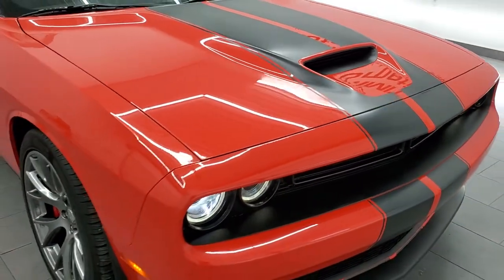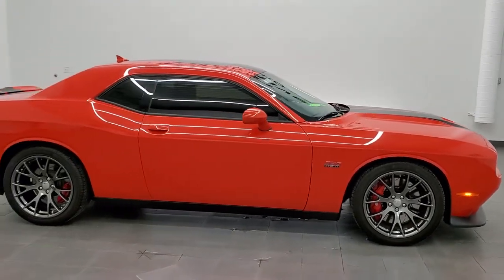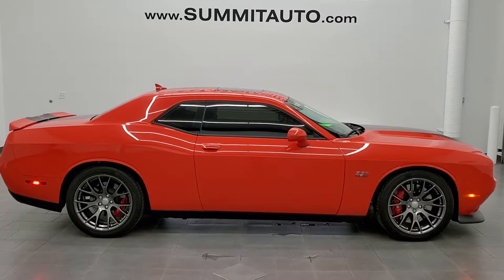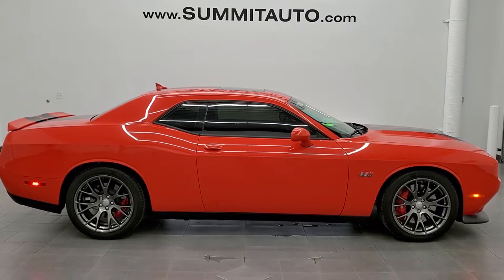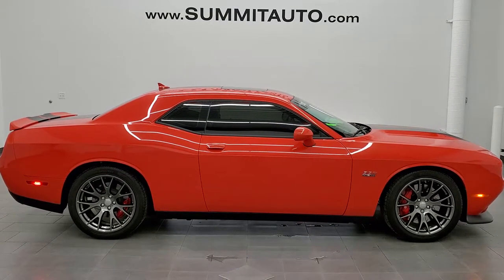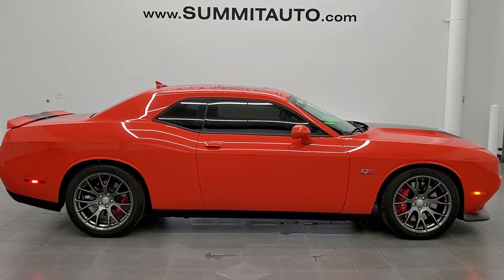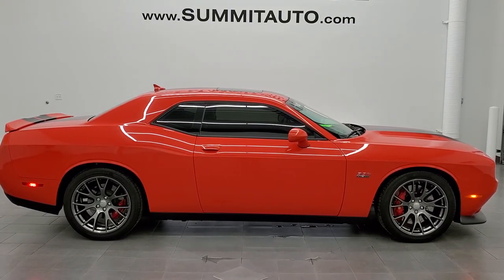I would highly recommend this car from a quality and condition standpoint. To see more pictures of this car or one of our other 450 new and used cars — trucks, SUVs, minivans, Wranglers, Challengers, Chargers, Mustangs, GT500s, SRT8s, Camaros, Corvettes — go to www.summitauto.com for full pictures and descriptions of every single vehicle from two locations. For more HD videos, go to youtube.com/summitauto. Remember to like, subscribe, and share. Click those bell notifications to get updates on videos we do each and every day. We're super excited to help you with this ultra clean 2017 Dodge Challenger SRT8 in Go Mango. Thanks again for checking out the video.